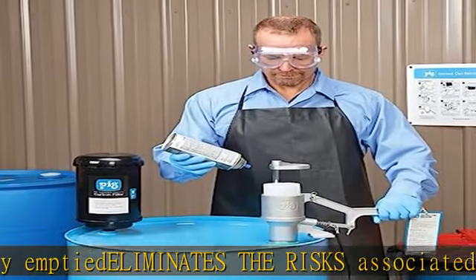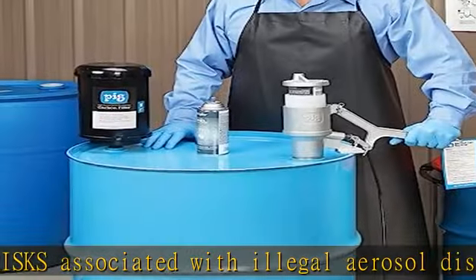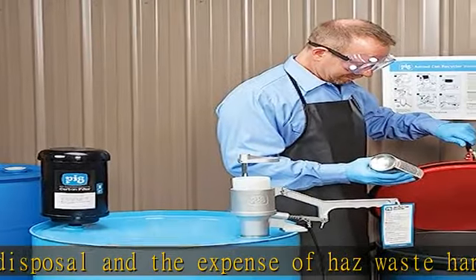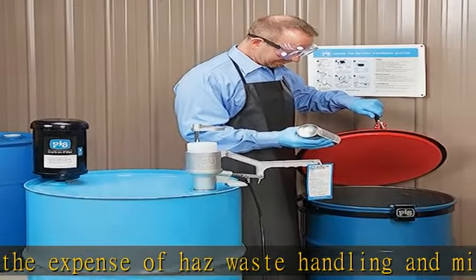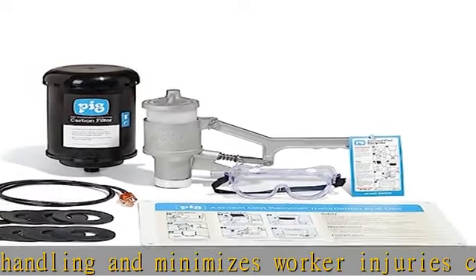The recycling system works with multiple size aerosol cans — domed, mini, standard, and jumbo — with a minimum size of 2" diameter x 5" height and a maximum of 3" diameter x 9.5" height with sleeve removed.